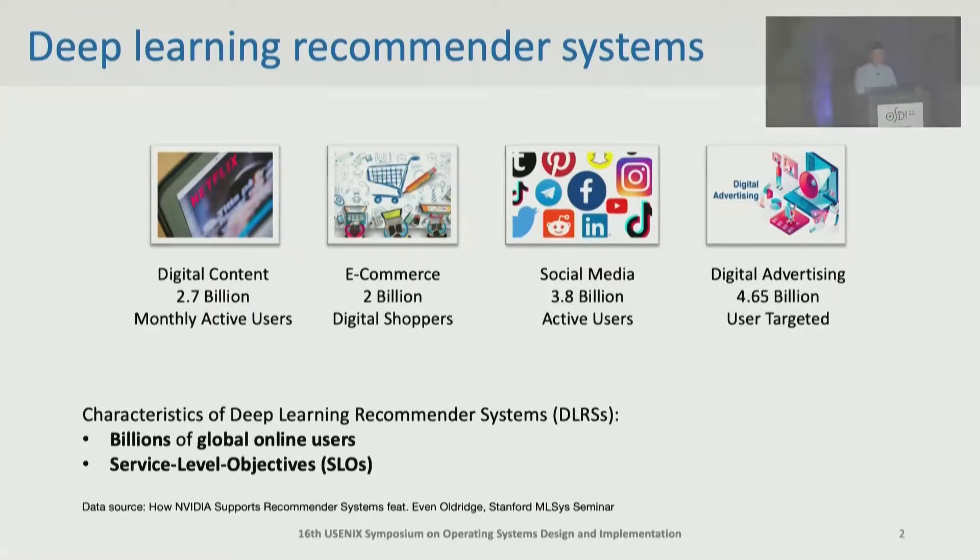Nowadays, recommender systems play a key role in many internet services such as Netflix, Amazon, and TikTok. We found two characteristics making the design of recommender systems unique from others. First, there are billions of global online users interacting with the system every moment. Even a small decline of user experience can lead to a significant loss of profit. To monitor user experience, there are a lot of service-level objectives, for example, the user watching time on the recommended videos.